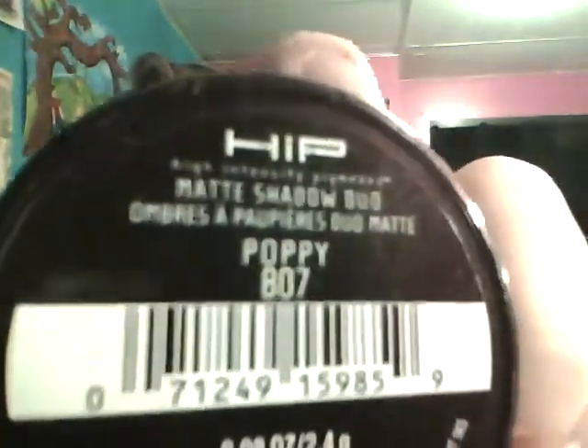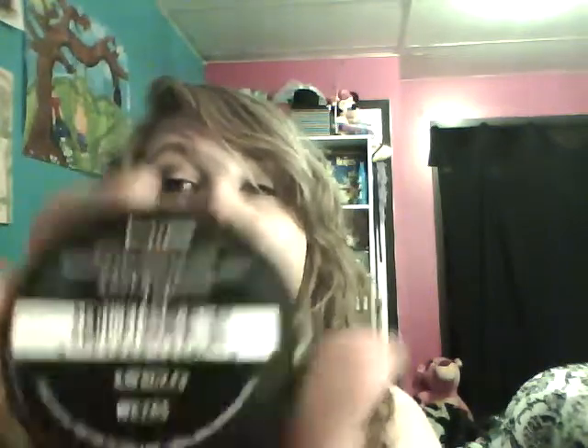The last things I swapped for are four L'Oreal HiP duos — brand new with the packaging still on them, but I took it off to swatch them. They retail for about $7.99 each. This one is in Poppy — a yellow and a brown. The back of most of them has a little mirror, which is pretty cool. This one is in Adventurous — a pink and a beige.